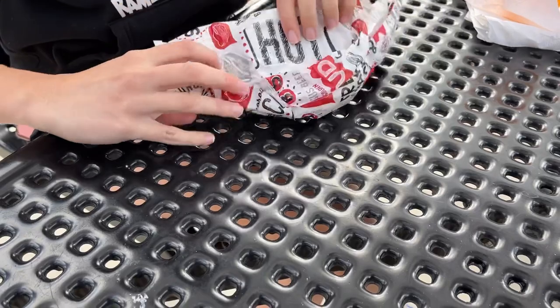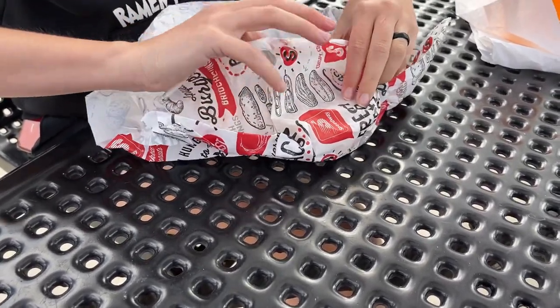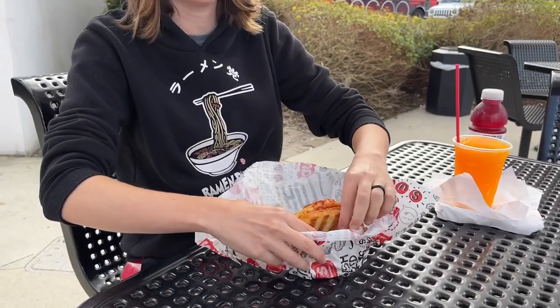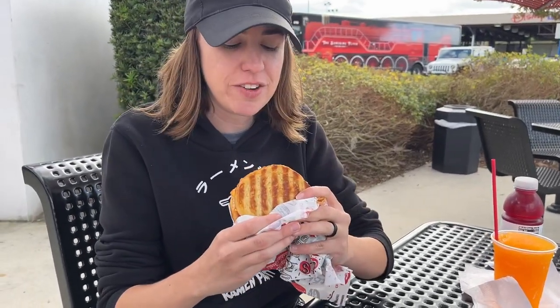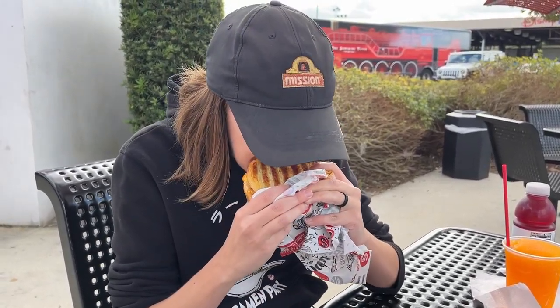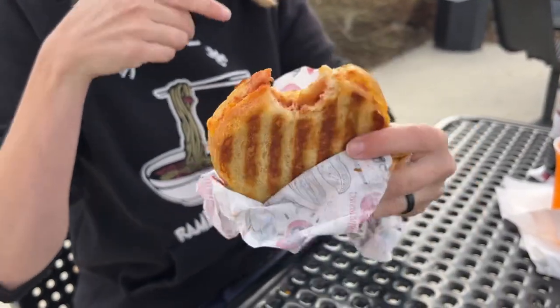Let's start with the sourdough grilled cheese panini — grand reveal time. Oh man, there's a pre-made tomato soup combo right there too. Look at that — it's got a nice little crunch on it. There's pizza sauce in the middle. Oh, we forgot we got bacon on it! That is bizarrely fantastic.